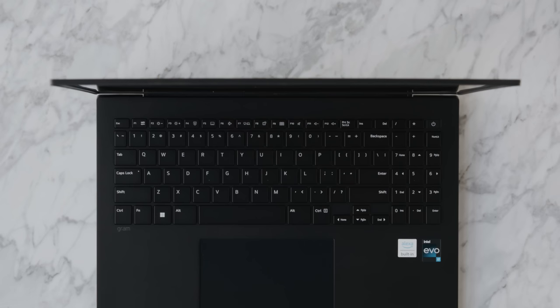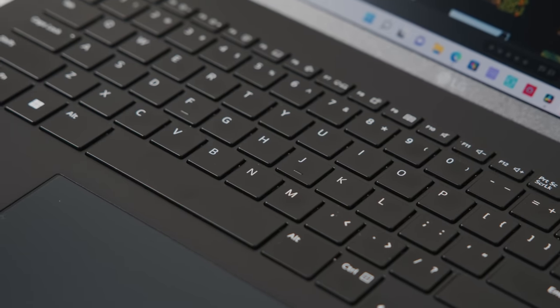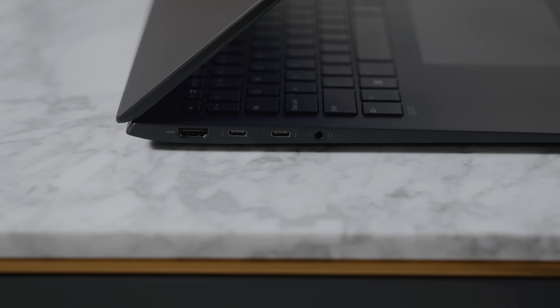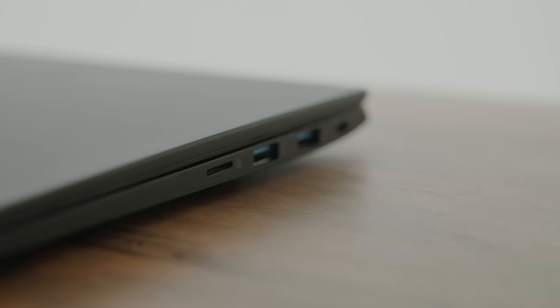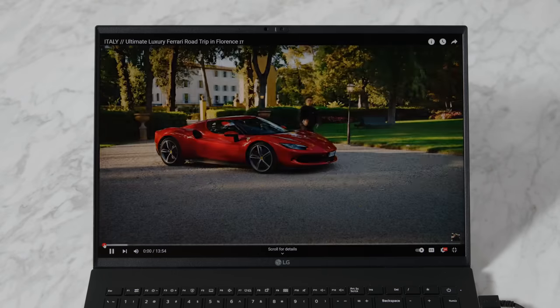Looking at the hardware itself, this is the black model with a nice matte black finish. The hinge folds very fluidly, the bezels are extremely small, and the keyboard and typing experience is solid. It's built from a magnesium material, making it very durable despite feeling extremely light. For I/O, you have two Thunderbolt ports, a full-size HDMI, two USB-A ports, and a microSD card slot — it's nice to see two Thunderbolt ports since many computers are down to one.